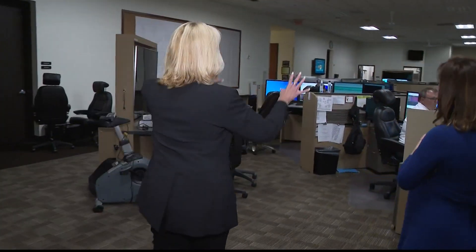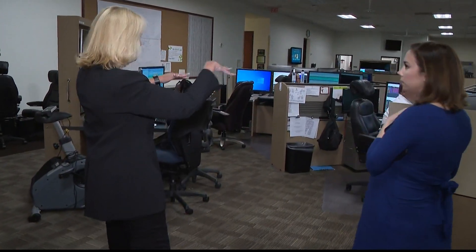Gwen Frazier, general manager of operations, oversees the five control centers around Georgia. She says the company has invested 10 billion dollars in the last 10 years to make the system more reliable and more resilient.